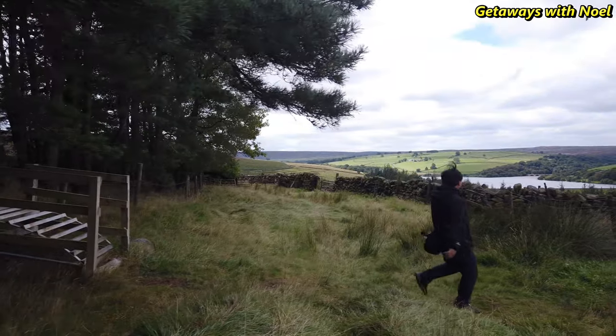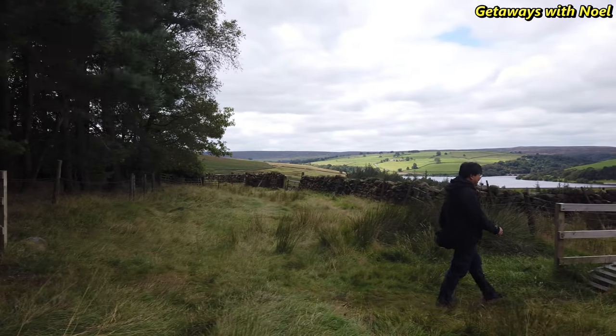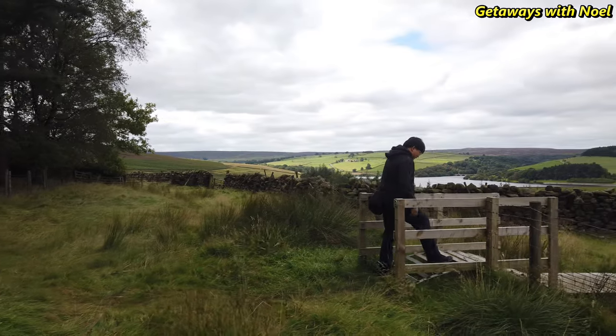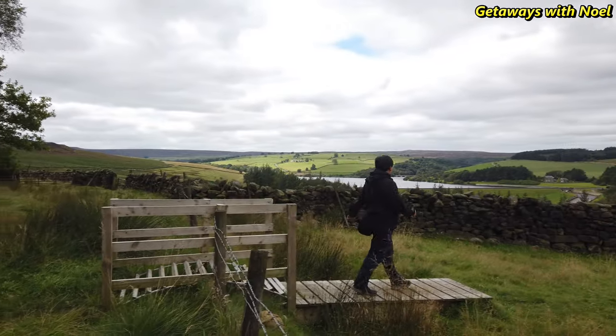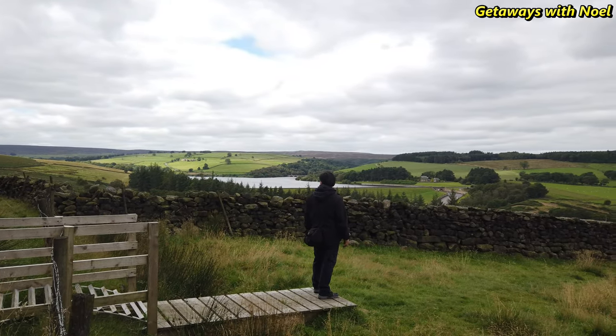Swinton Estate has over 20,000 acres to explore, with an award-winning hotel, luxurious country club and spa, glamping facilities, and caters for outdoor activities such as fishing, bird watching, and a lot more. If you want to know more about the estate, please visit the website.